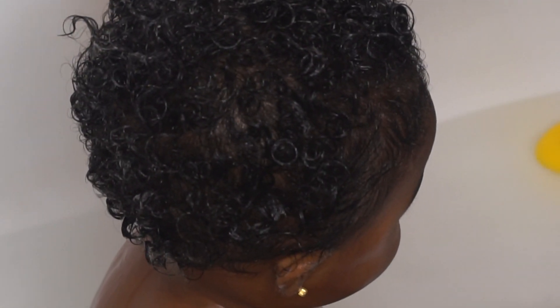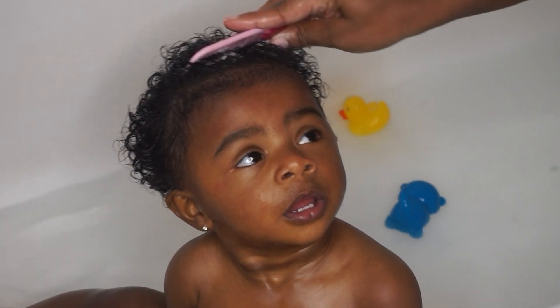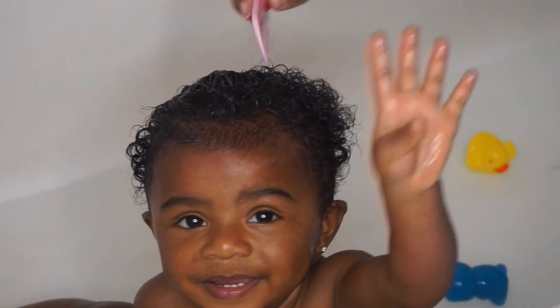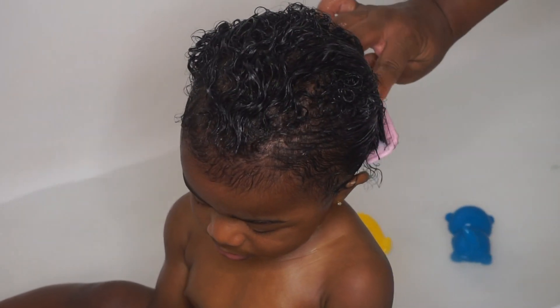It functions as a shampoo and deep conditioner, and as you can see, it makes her curls pop. While the deep conditioner is in her hair is when I actually detangle. She sits pretty well during this, and Mala's hair doesn't tangle as much — this deep conditioner makes it really easy to detangle.